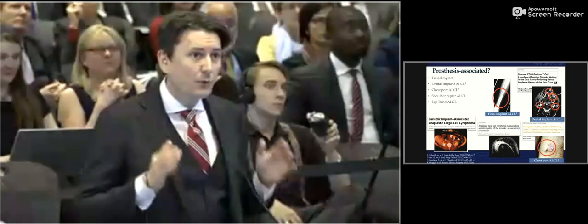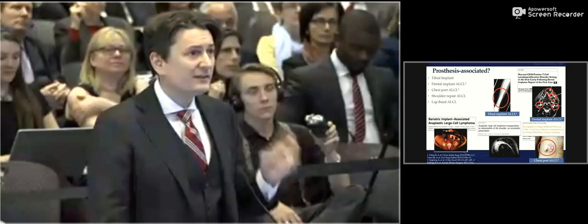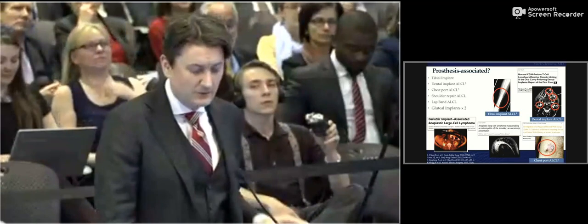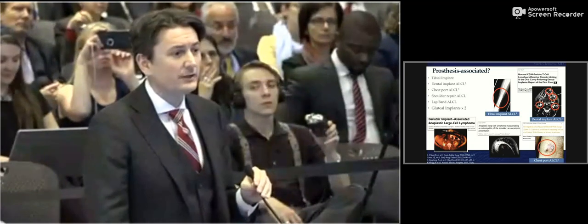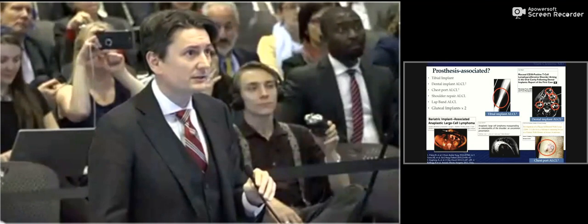There are, however, cases related to other implants: a tibial implant, one patient developing CD30-positive ALK-negative lymphoma around four different dental implants, a gastric lap band, a shoulder repair, and a chest metaport. I will add two gluteal implants. The one out of USC was not diagnosed around the implant, but the second one out of Sao Paulo was diagnosed in periprosthetic fluid — and that case actually involved a textured breast implant placed into the gluteal pocket.